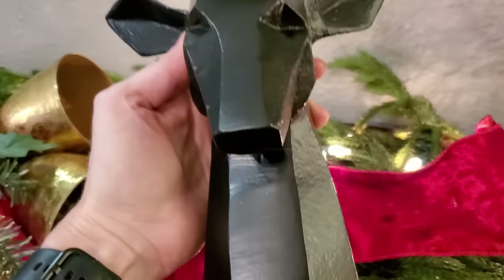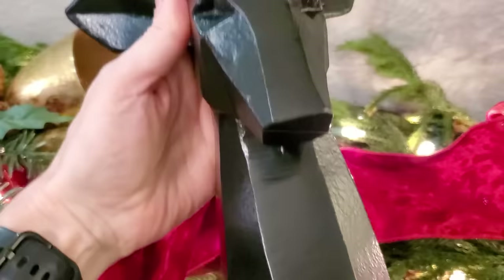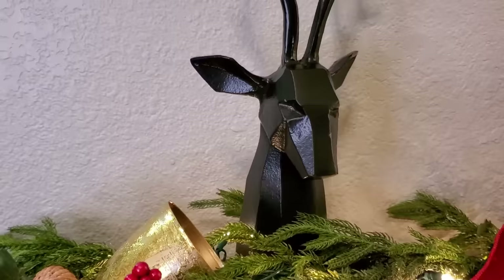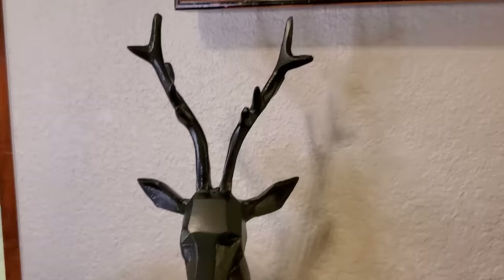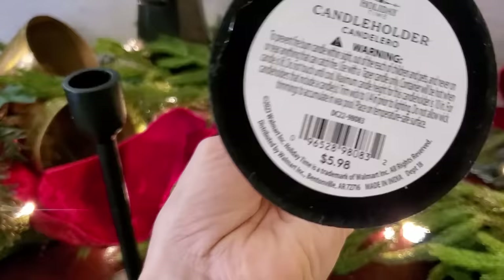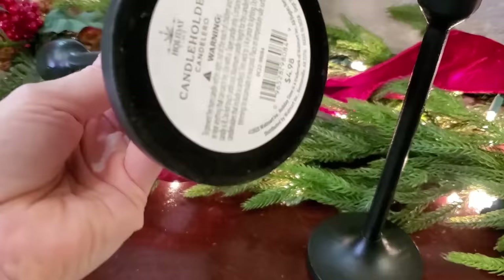This black metal deer has a very geometrical design to it — I like the clean-cut lines of it as well. It's going to fit in with my Christmas decor, but beyond that it'll go well with my winter decor, so I'll be able to get a lot of use out of this piece. I found these metal candlesticks at Walmart for a really good price, so I snagged them because I can use them throughout my home all year long — they will be a good basic to have in my decor closet.